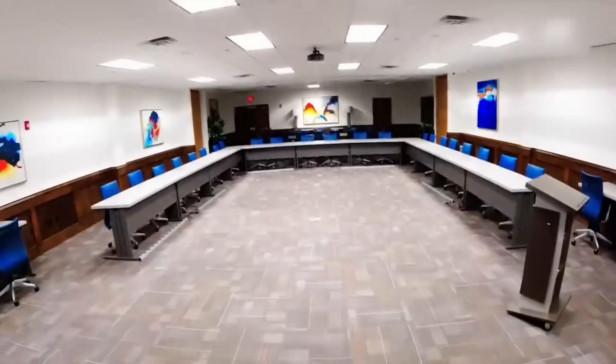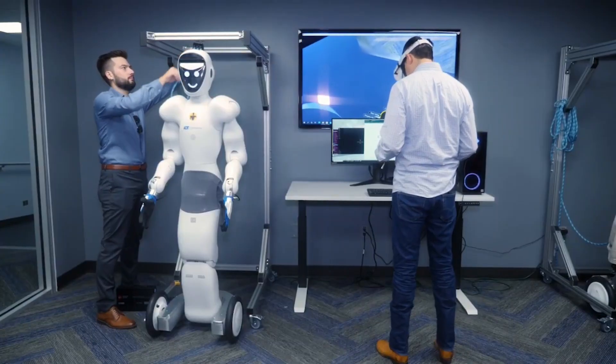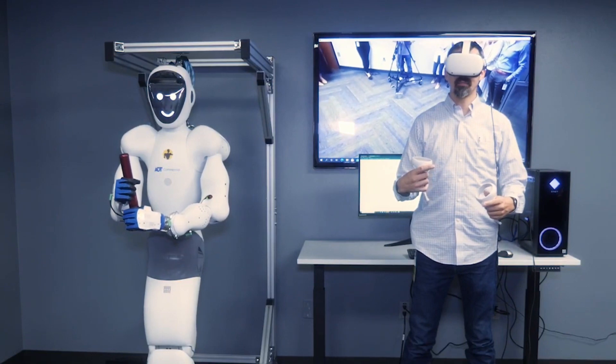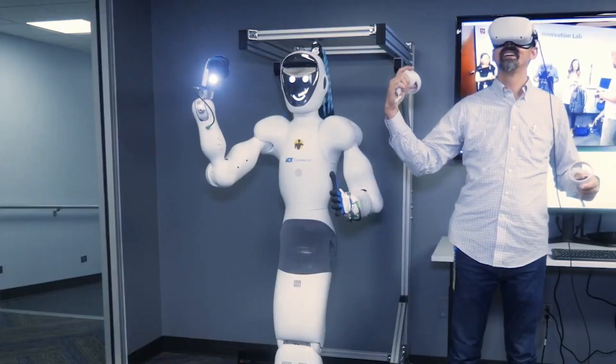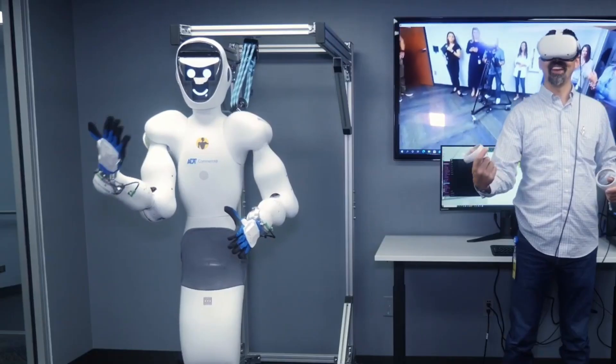One of the coolest things about EvoGuard is that there's a robot being made that looks like a person. It can do all sorts of things like patrol the building, talk to people, and even open doors and operate elevators. They are also making a drone that can fly around inside a building to keep an eye on things too.